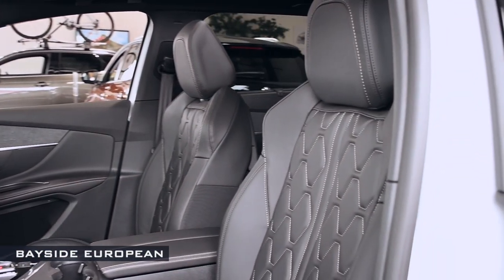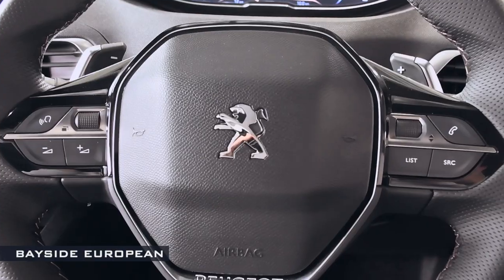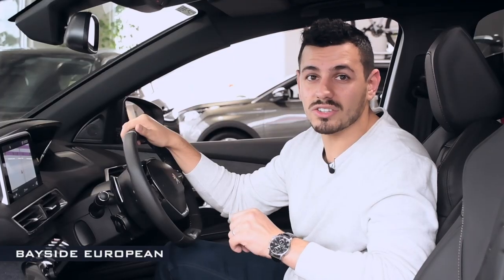The 5008 puts you in control with its 12.3-inch fully customizable heads-up digital instrument panel. The display is positioned above the steering wheel and closer to the road to increase your safety.